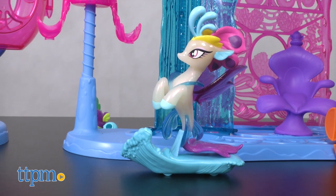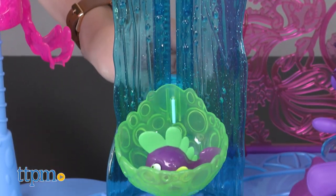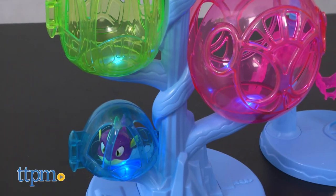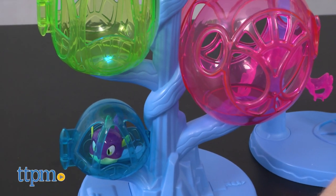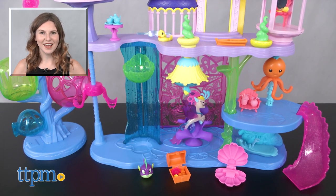The My Little Pony: The Movie Canterlot and Sequestria Castle is for ages 3 and up. Three AAA batteries are required to operate the light-up tower — they are not included. For more on where to buy and current prices, find us at TTPM and subscribe to our YouTube channels for more great reviews every day.